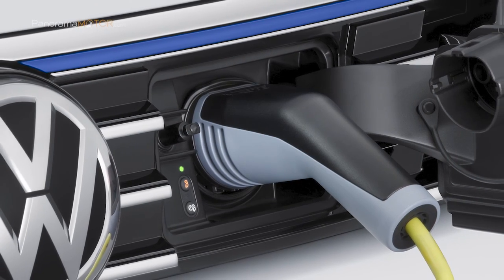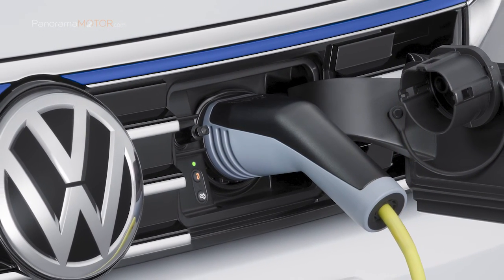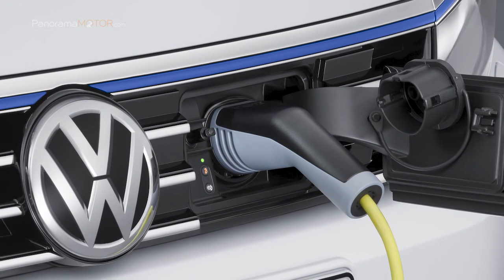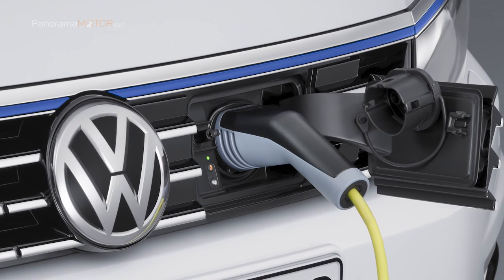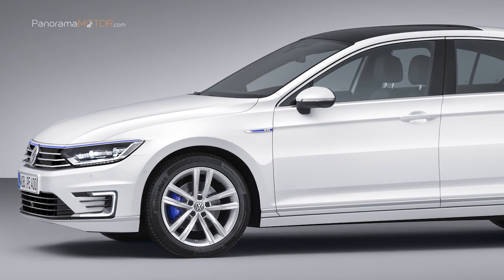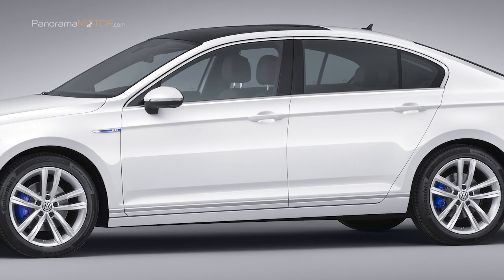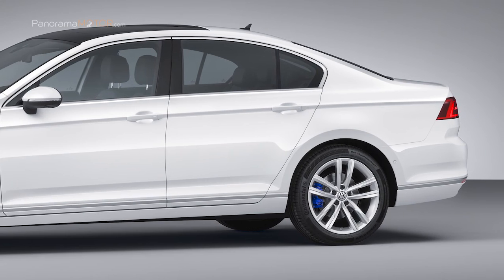En el caso de que la batería de alto voltaje estuviera totalmente agotada, con el cable de carga de red incluido de serie, el Passat GTE es capaz de recargarse en alrededor de 4 horas y 15 minutos al conectarlo a la toma de corriente doméstica. Para aquellos que no quieran esperar, también pueden utilizar la unidad de carga Wallbox y de este modo repondrán la energía de su vehículo en tan solo 2 horas y 30 minutos.